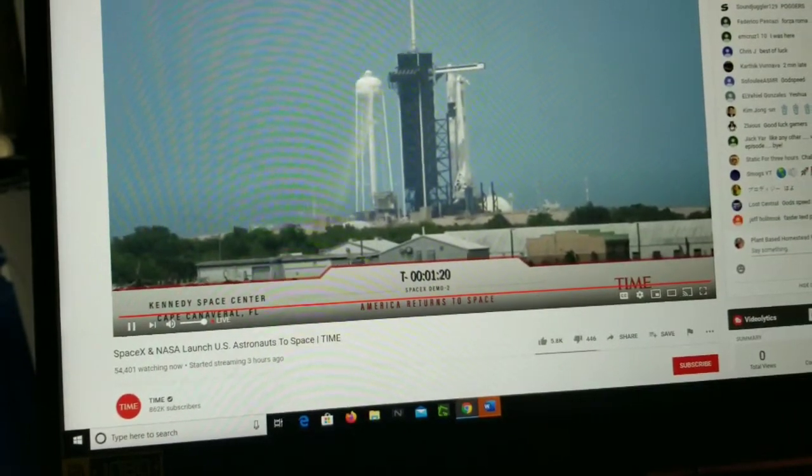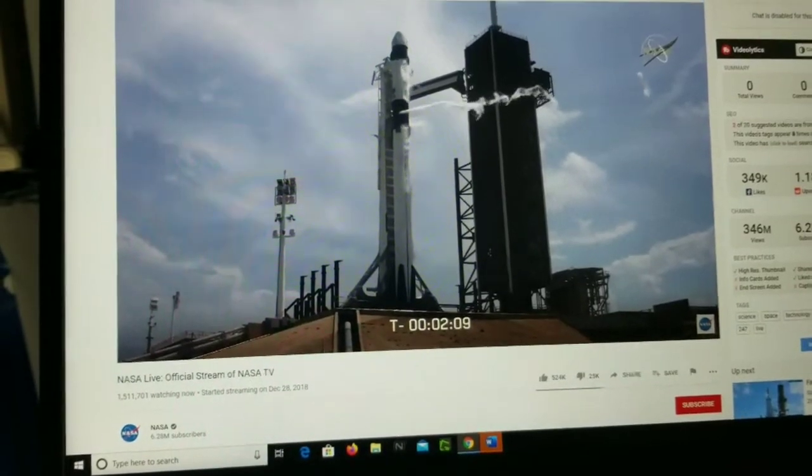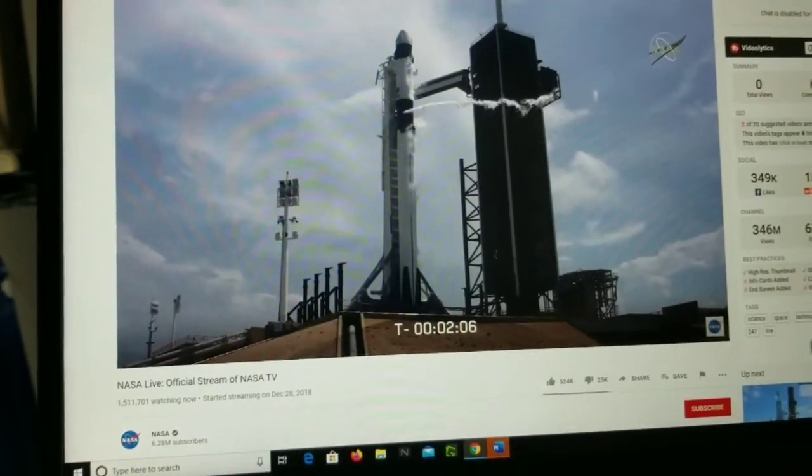It's been almost nine years since we've been in this position. A lot of work done by thousands of people to get to this point. All our eyes focus on two now.